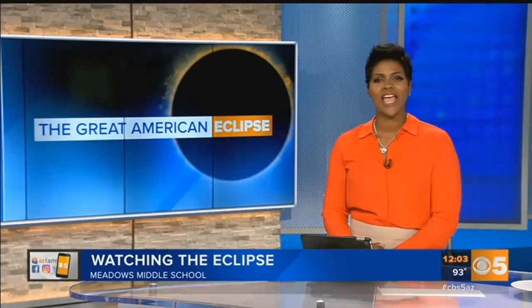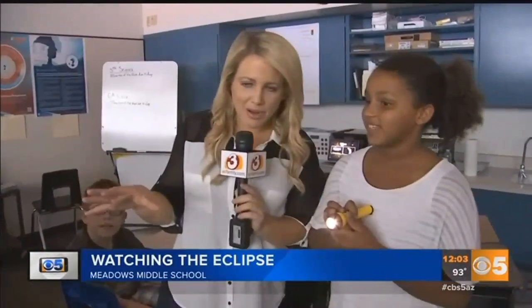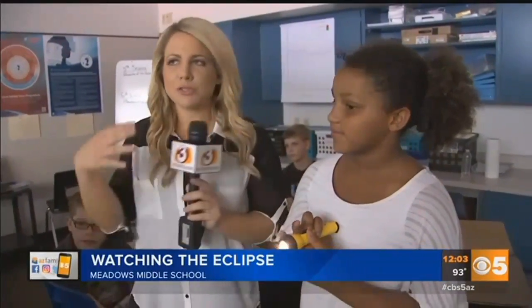Schools across the country and right here in Arizona found ways to help kids check out the eclipse safely. Kylie Cruz spent the morning at Meadows Middle School. It has been such an exciting day here at Madison Meadows Middle School. The students watched the eclipse. What did you think? I thought it was awesome. And what's happening right now? We are demonstrating the solar eclipse.